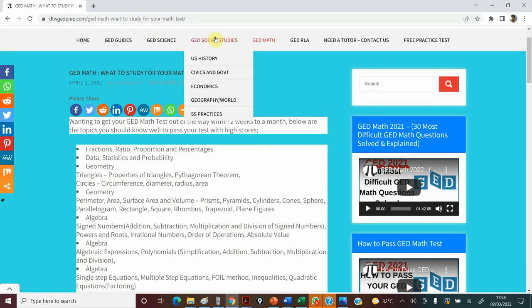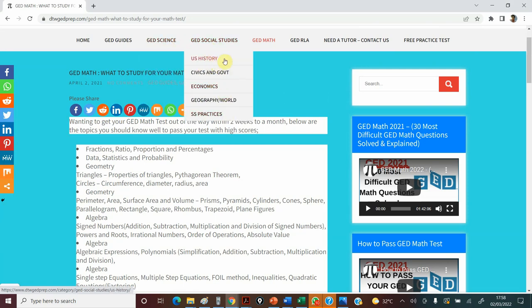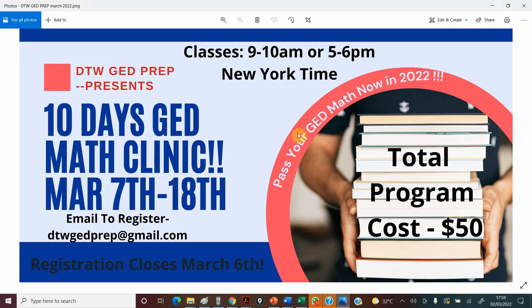If you need resources for other subjects such as social studies or science — notes, topic summaries, US history and all that — you can come to our website dtwgdprep.com. That's also going to help you. If you want to join our Facebook group for other resources, motivation, or if you have questions about your state's GED, we're now over 8,000 members in that community who can support you.